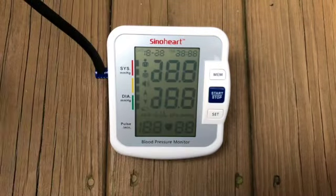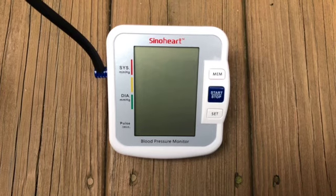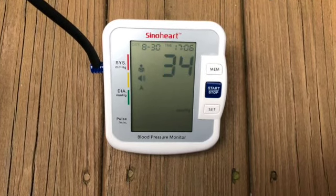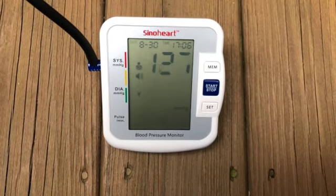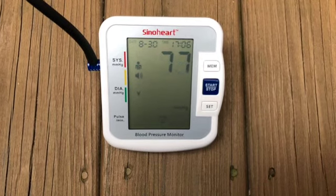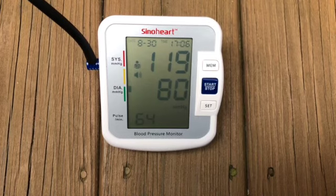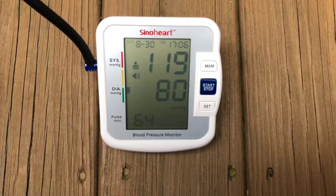Next, it has an easy-to-read display with large numbers — great for aging eyes. During a sample reading, the device reported: systolic pressure 119 mmHg, diastolic pressure 80 mmHg, pulse 64 beats per minute. The cost is under $50. Prices may change, but we'll drop a link in the notes below. We do receive a small commission from Amazon sales, but it won't cost you anything extra, and remember that all proceeds go to charity.